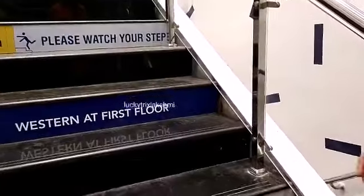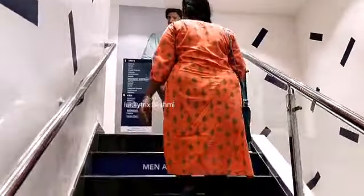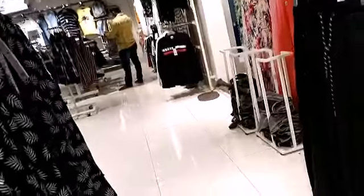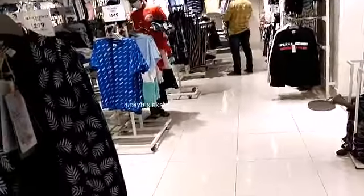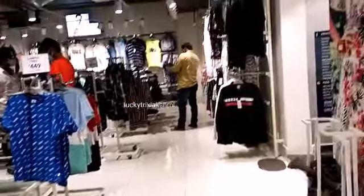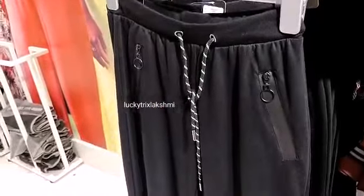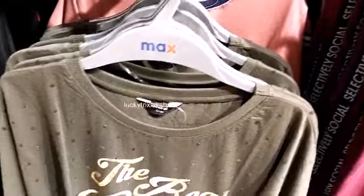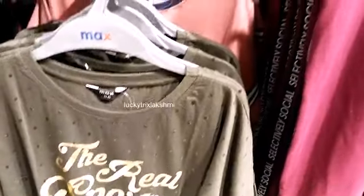You guys can see the other stuff in the bag. I am going to show you my husband's section. I am going to go to the entrance and start the menswear.